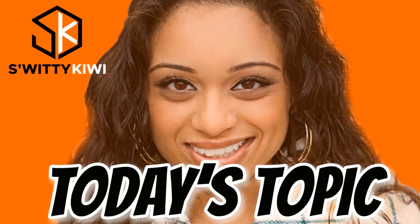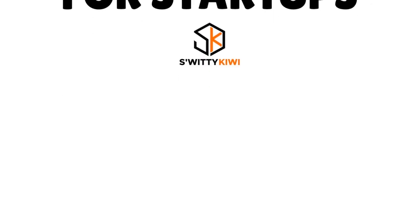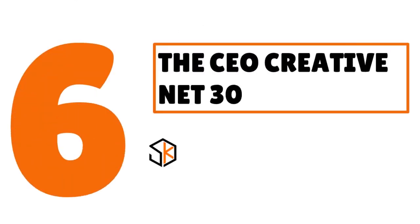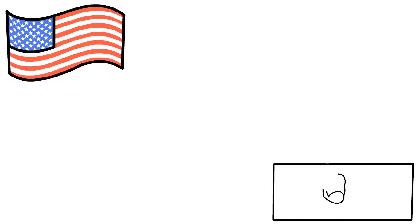Quick reminder: today's topic is easy approval net 30 accounts for startups. Number 6: we have CEO Creative net 30, our score 9.1 out of 10. Products offered include office supplies, custom website design and branding services, business accessories, electronics, and custom apparel. To qualify for net 30 terms, your business must have a clean business history with no late payments listed on business credit for the past six months. It must be a US-based business in operation for at least 30 days with an EIN and an active corporate filing with the state.